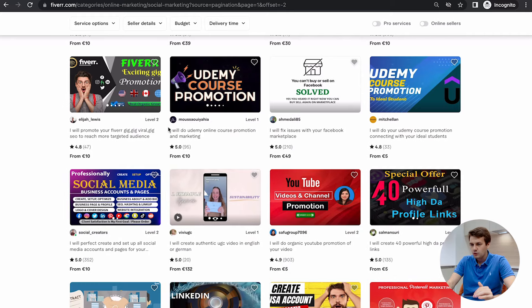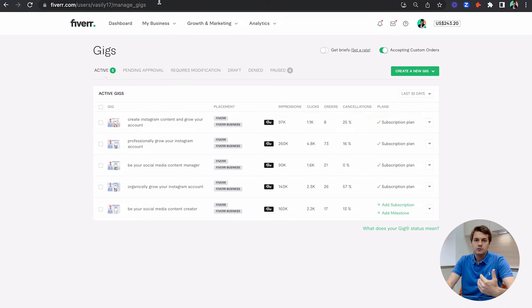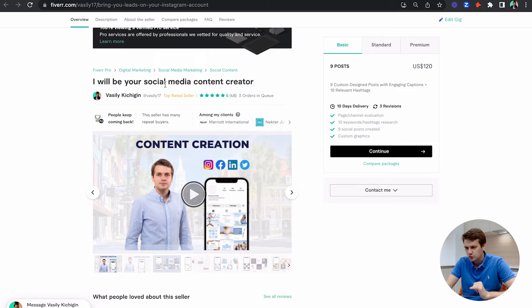I also have seller friends who are at the top of the rankings in search and basically making a living on Fiverr. So I can see what is happening and make certain predictions and analysis based on that. First, I want to go over the gigs I have and give you some information about what is happening with my stats, and I'll tell you how and where I was ranking.